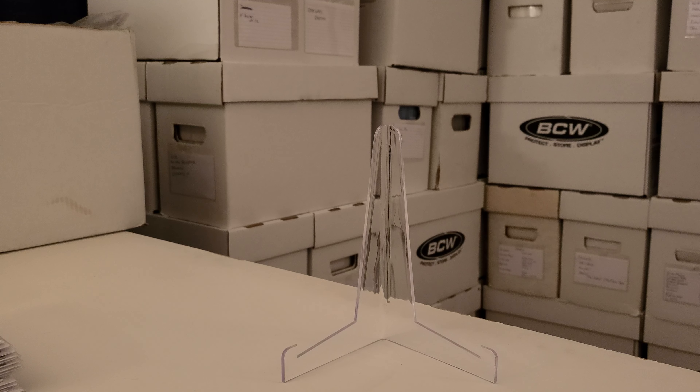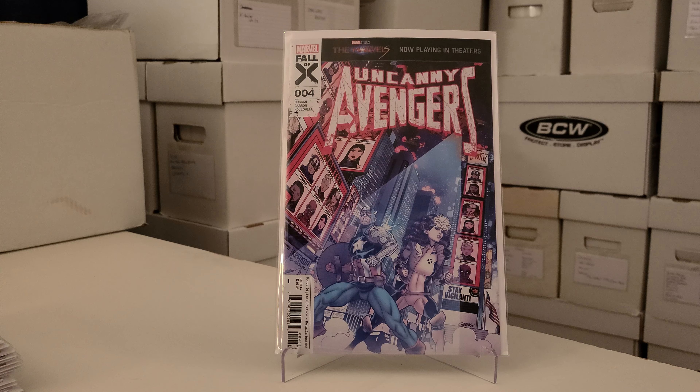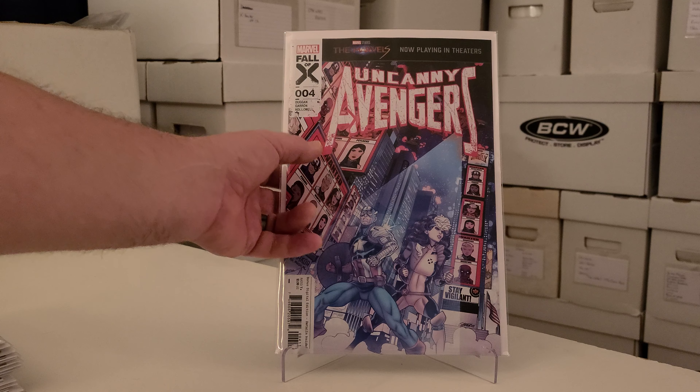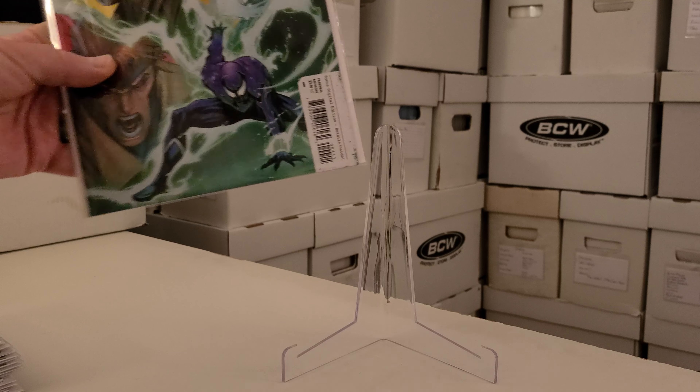We got Uncanny Avengers — I might drop this book. I'm really trying to trim the fat, to be honest, because I have to slow down on collecting. There are just too many good deals at the flea market, and to pay five or six dollars for a new book when I could get five or six comics there instead — I know it shouldn't be about quantity, it's about completing runs, and I find so many run fillers at the flea market. Anyway, we also have Dark X-Men number four.